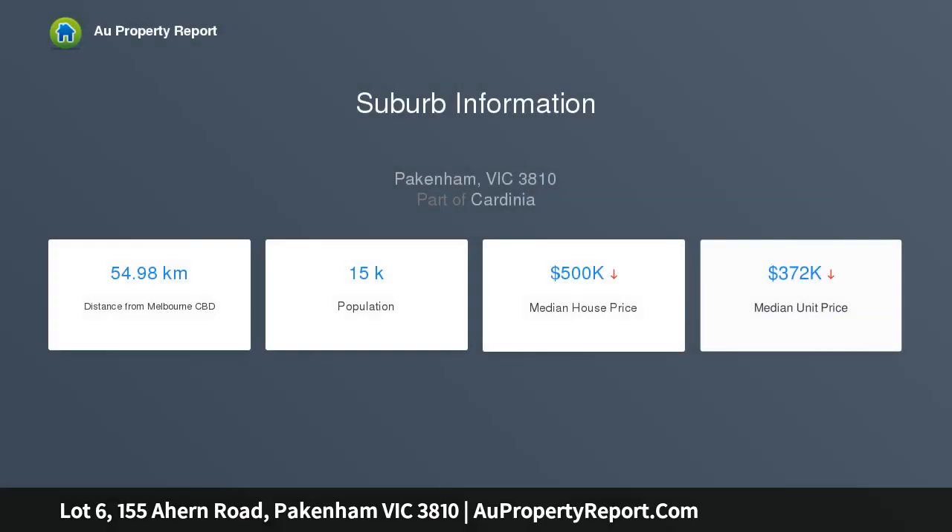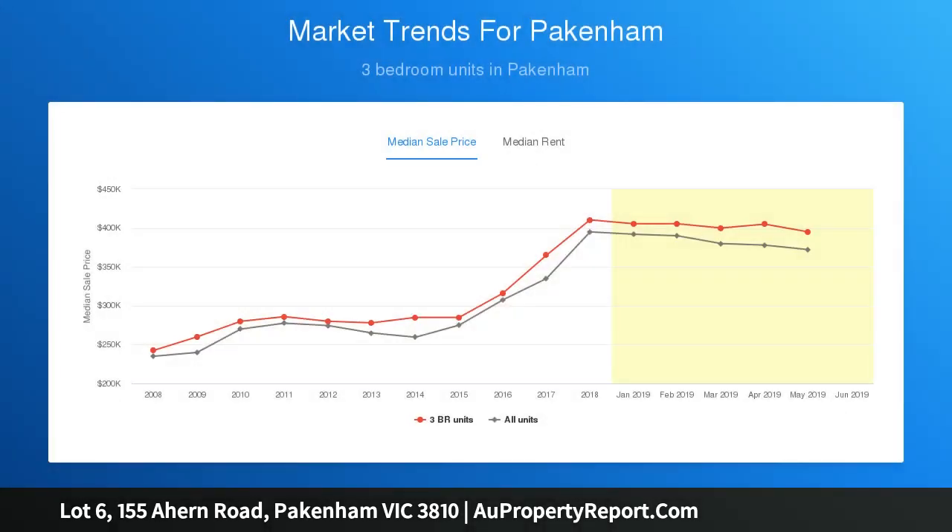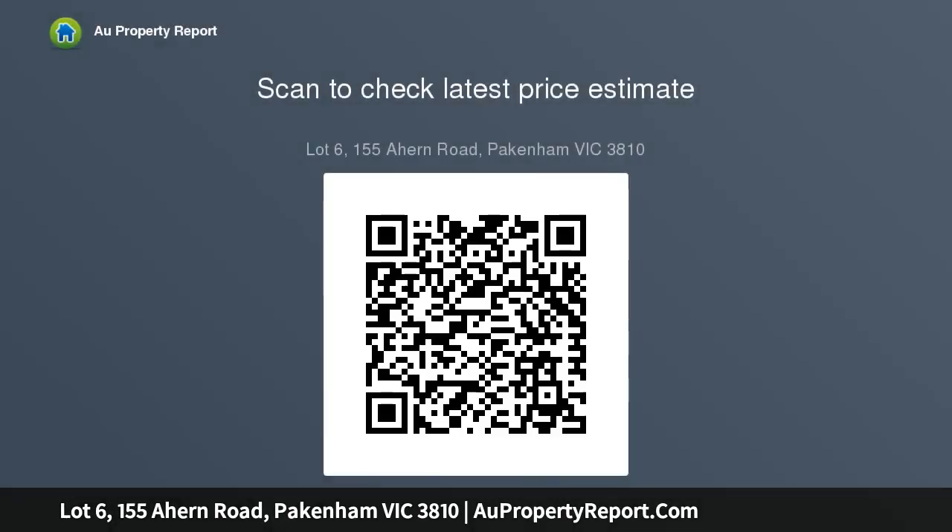155 Ahern Road blocks of land are the ultimate blank canvases just awaiting you to customize your lifestyle change, with the potential to capture fantastic views from the majority of blocks. This block is one of the remaining few pieces of land up for the taking, and it's not every day that an opportunity like this presents itself.